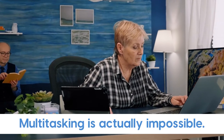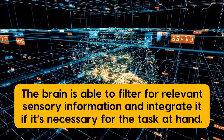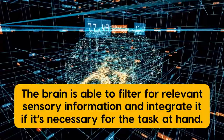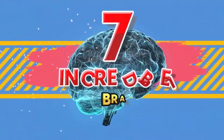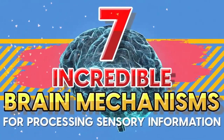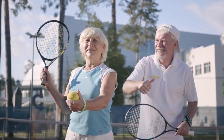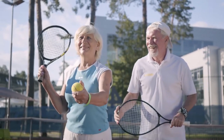Did you know that multitasking is actually impossible? Or that the brain is able to filter for relevant sensory information and integrate it if it's necessary for the task at hand? It's pretty incredible. In this video, we're going to examine seven incredible brain mechanisms for processing sensory information — how does the brain recognize what the eyes see, and how does a seasoned tennis player process information better and faster than a newbie?